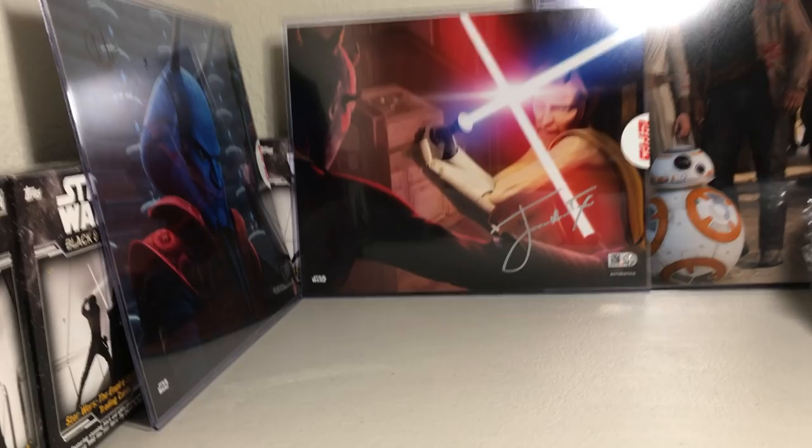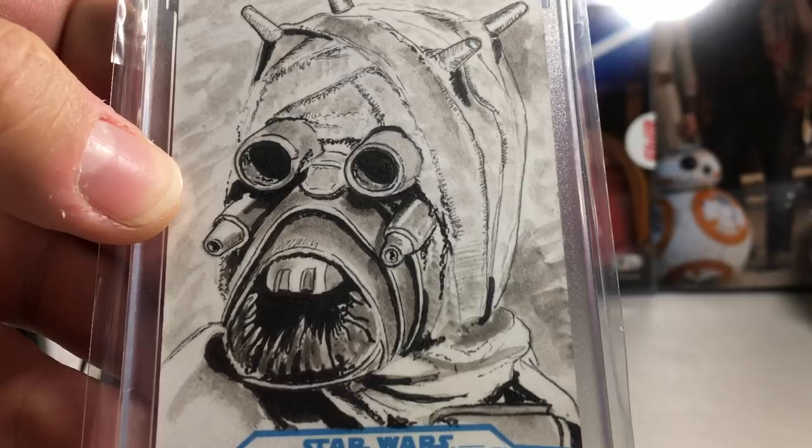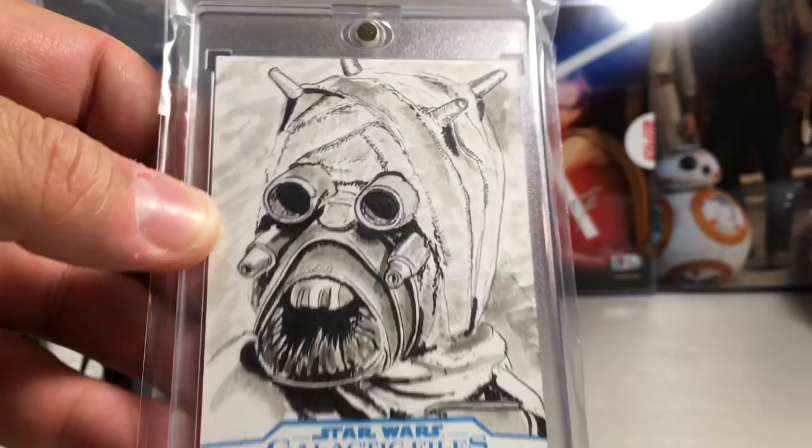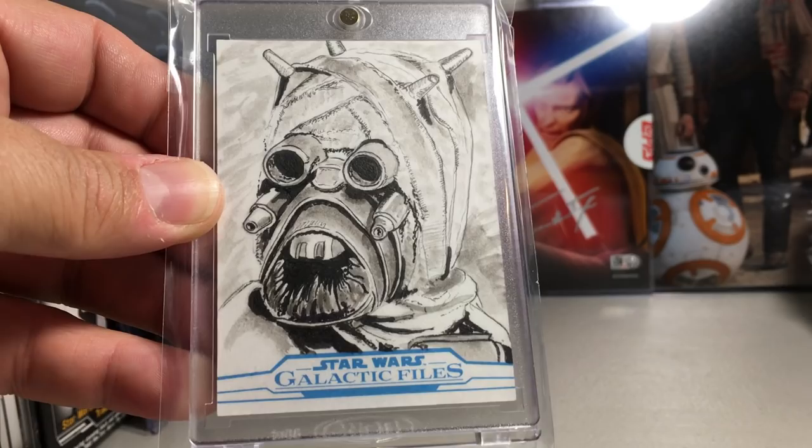This is a really really good Sand Trooper sketch. If you notice the detail — even all the little stitchings on the bandages, the head wrappings, the little tattered edges. I just can't imagine how long it took to get all that detail in that picture. That was a Callan Archer sketch.